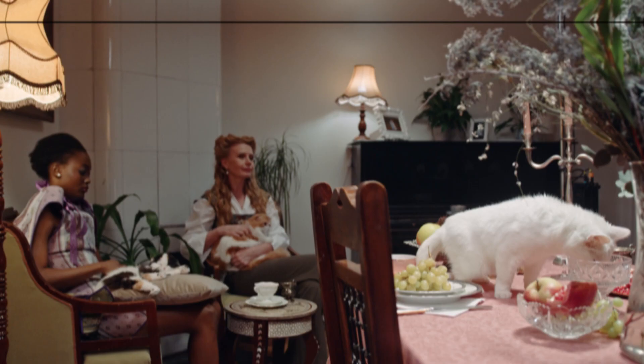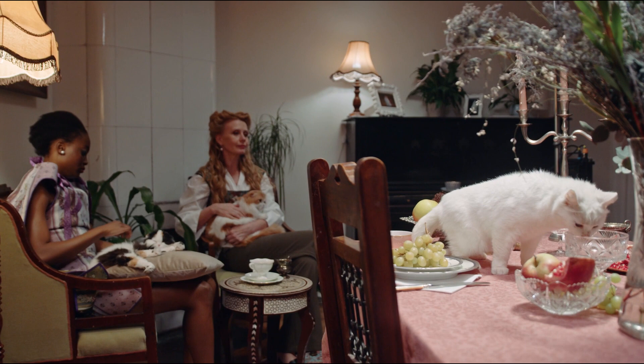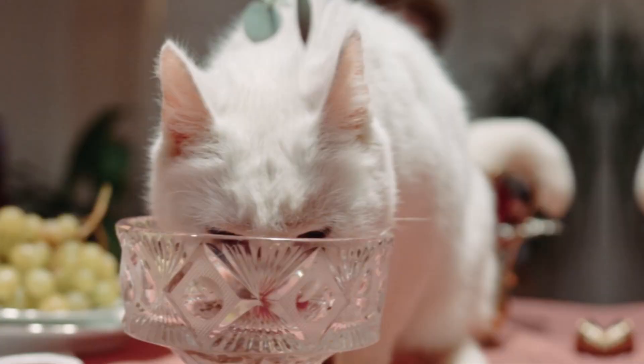Number 2: Swallowing air. Cats can swallow air while eating or drinking, which can cause them to fart more frequently. This can happen when cats eat too quickly and they swallow air along with their food. Additionally, cats that drink too quickly can also swallow air, leading to gas and farting.